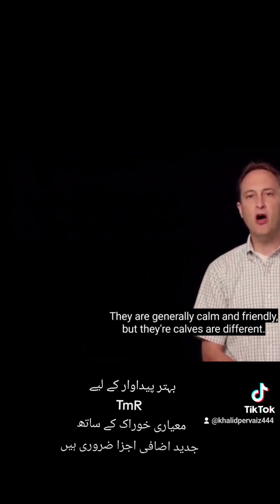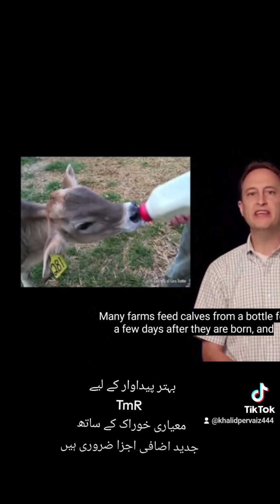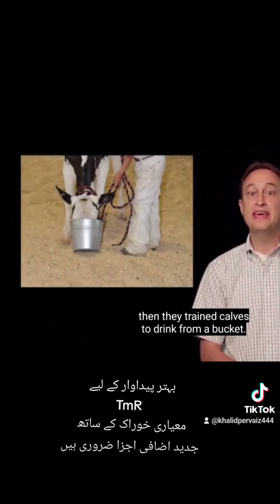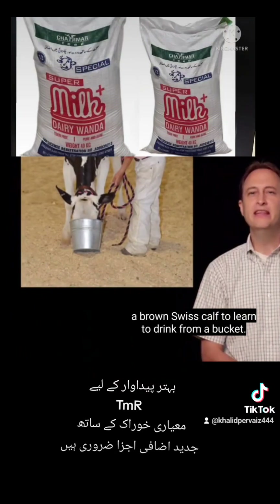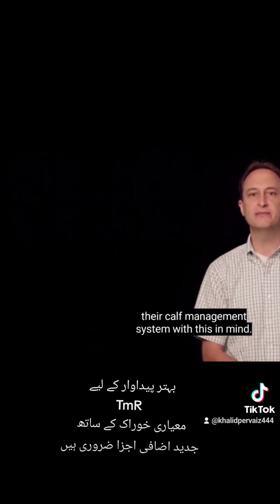Brown Swiss have unique behavior when compared to other cattle breeds. They are generally calm and friendly, but their calves are different. Many farms feed calves from a bottle for a few days after they are born, and then train calves to drink from a bucket. It can take several weeks for a Brown Swiss calf to learn to drink from a bucket. This isn't a big problem for Brown Swiss breeders because they have designed their calf management system with this in mind.